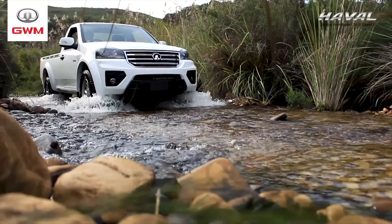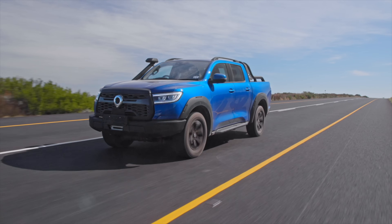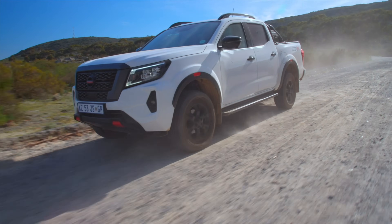In 10th place, GWM Steed, 626 units. In 9th place, Toyota Land Cruiser 79, 1,998 units. In 8th, locally built Volkswagen Amarok, 2,002. 7th, GWM P-Series, 2,055. 6th place, locally built Nissan Navara, 2,443.